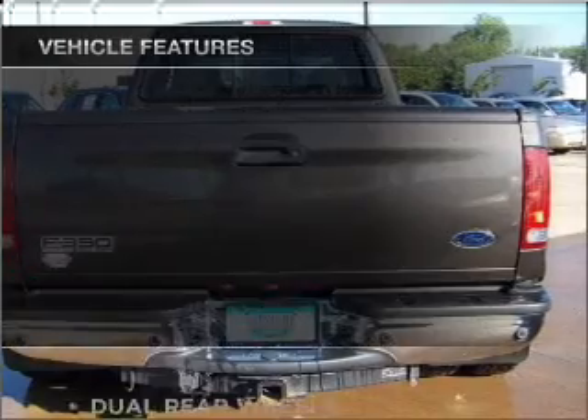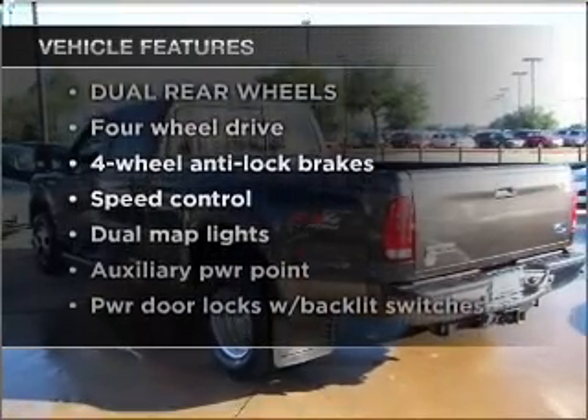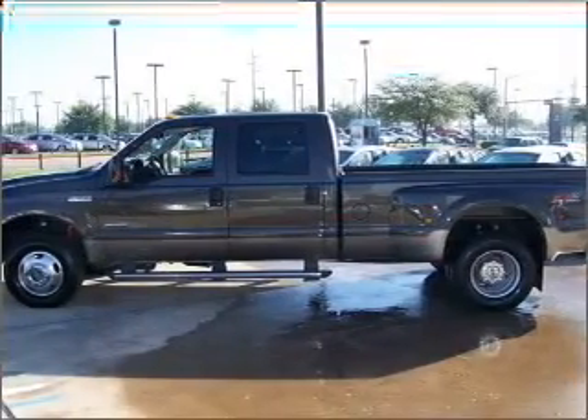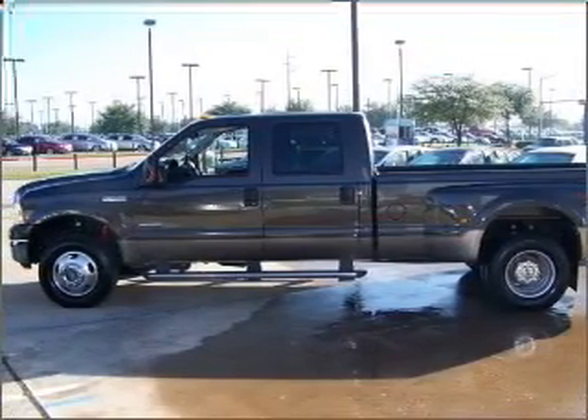With these notable features, you won't want to miss out on the opportunity to own this amazing ride: air conditioning, power door locks, power windows, power steering, cruise control.